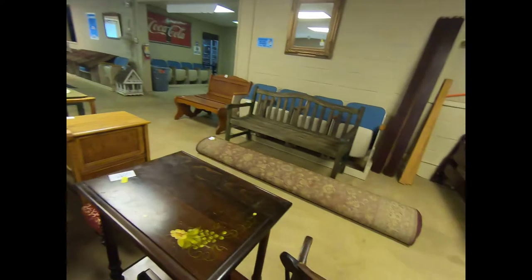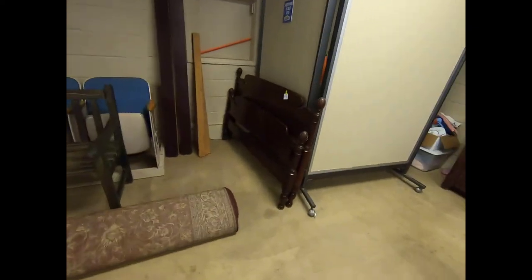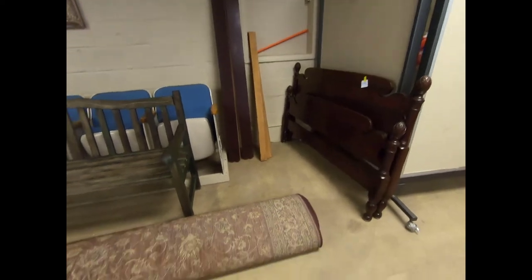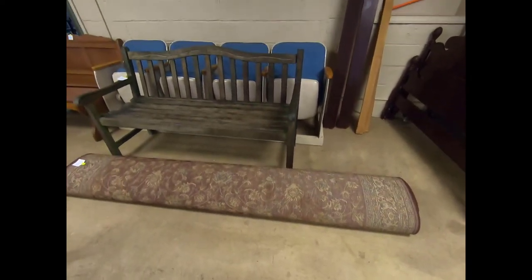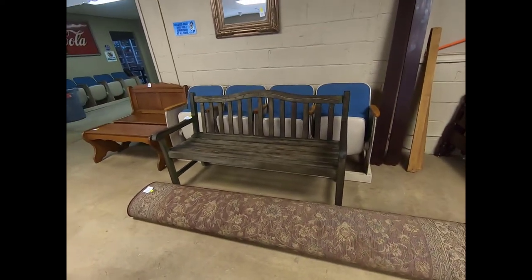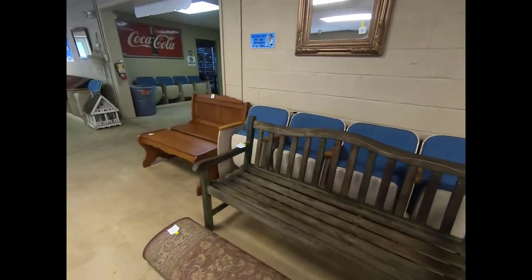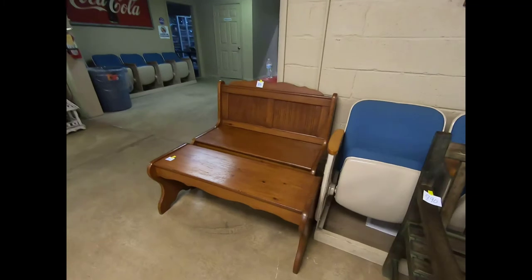And then we have another headboard and footboard with side rails, another area rug, and a wood bench. We also have these two wood benches here.